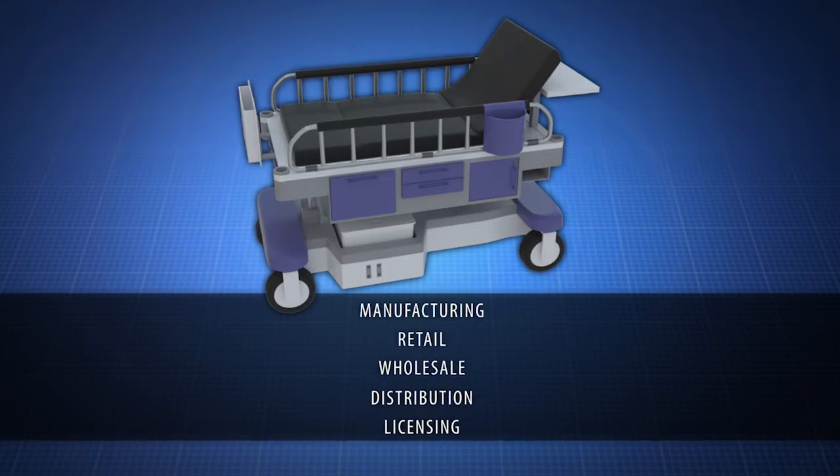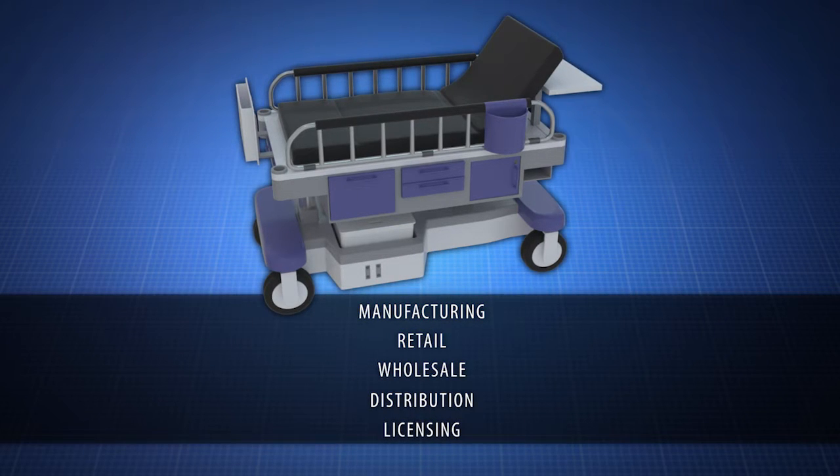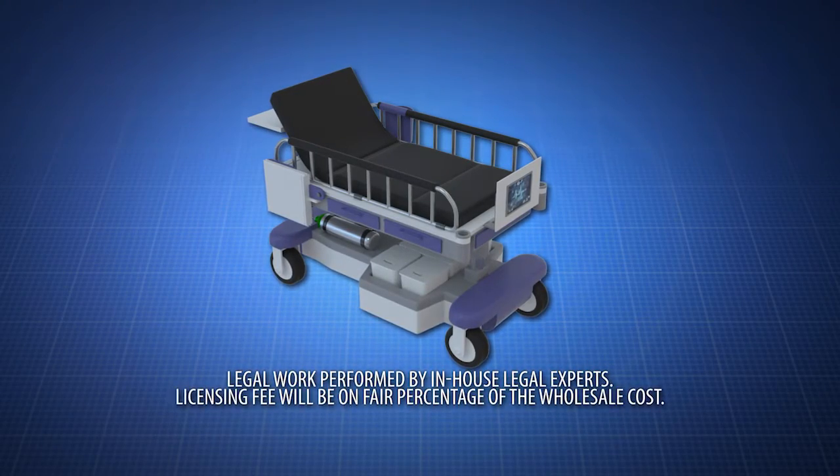Want to know more? Contact us now to learn about manufacturing, retail, wholesale, distribution, or licensing opportunities for the Standalone Medical Stretcher. Complete emergency care, wherever you need it.